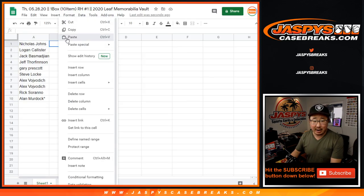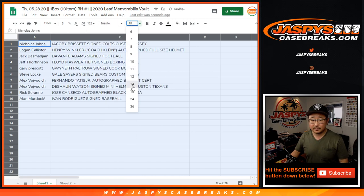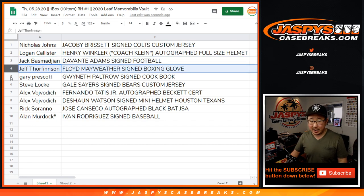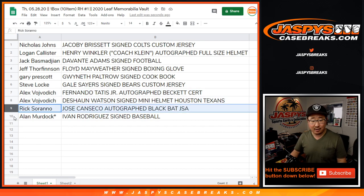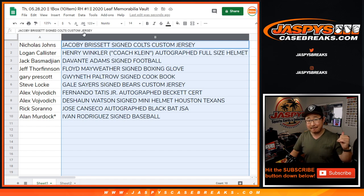Here's how it shakes out for everybody. Nicholas Johns, you have the Jacoby Brissett autographed Colts custom jersey. Logan, you've got the Henry Winkler Coach Klein autographed full-size helmet — Henry Winkler's also in Barry on HBO, starring Bill Hader. Jack B., Devontae Adams signed football. Jeff, you've got the Floyd Mayweather autographed boxing glove. Gary Prescott with the Gwyneth Paltrow signed cookbook. Steve Locke with the Gale Sayers autographed jersey. Glowbug, you've got the Tatis autographed baseball bat and the Deshaun Watson mini helmet. Rick with the Canseco autographed bat. And Alan, Ivan Rodriguez signed baseball going your way. All great stuff. One more case in the store at JaspysCaseBreaks.com. Thanks for watching — I'm Joe, I'll see you next time. Bye-bye.